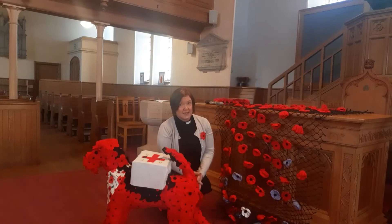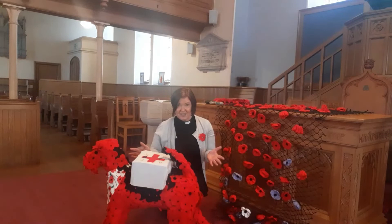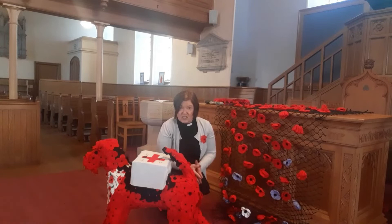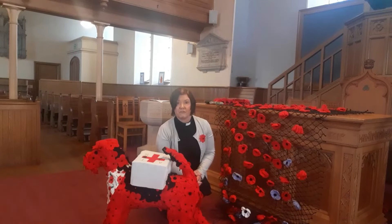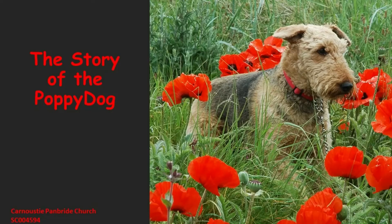We also have something else in our display this Sunday that's covered in poppies. I wonder if you know what this is. Well this is our poppy dog, our poppy Dale. And did you know that during the First World War, Airedale Terriers like this one were used in the war? They were involved in the trenches and they were used to bring messages and medicine, and they would even find wounded soldiers as well. These dogs were first trained on the beaches of Barry, Carnoustie, and East Haven. I'm going to tell you the story now of the Airedale Terrier, the poppy dog.